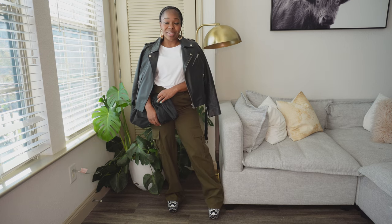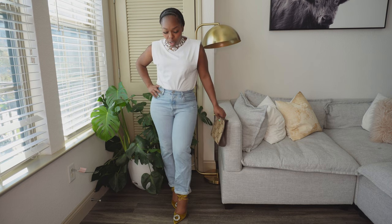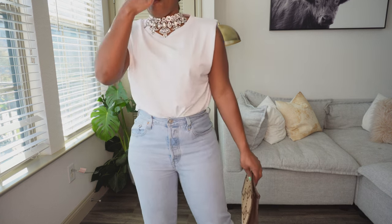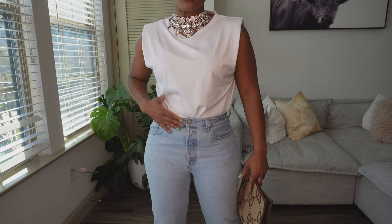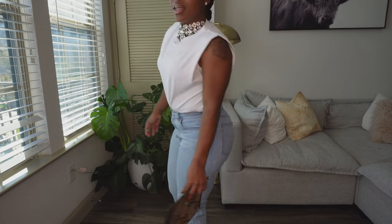Last but not least, a surefire way to wear your shoulder pad top is with a simple pair of jeans. I took a relaxed pair of light-wash Levi's jeans. Just FYI — I actually had these tailored. If you're in a situation where jeans don't have stretch, I always go up to the size that fits my hips and then have the waist altered. That way you can still rock classic Levi's tailored to your body. They actually do it at the Levi store here in Jacksonville.